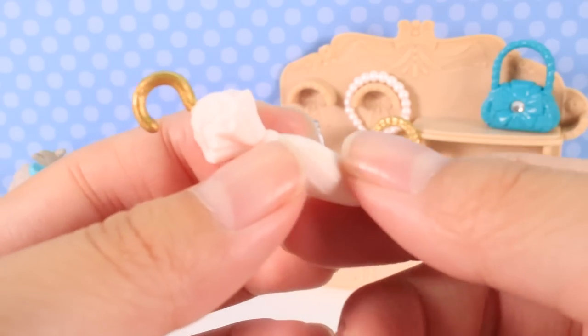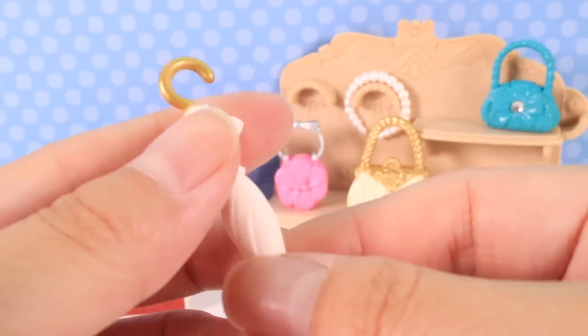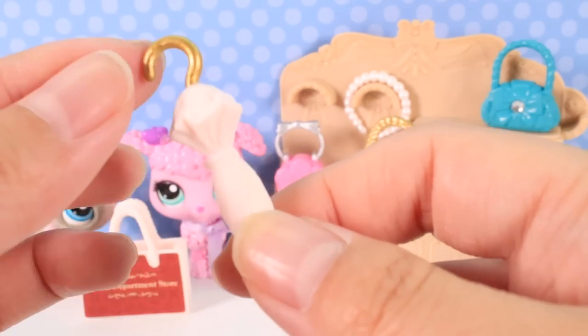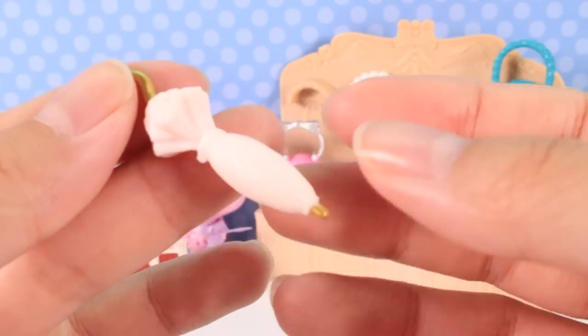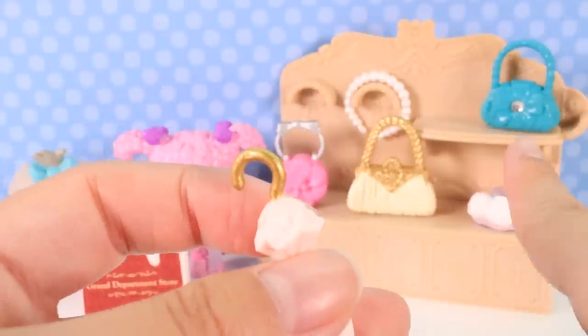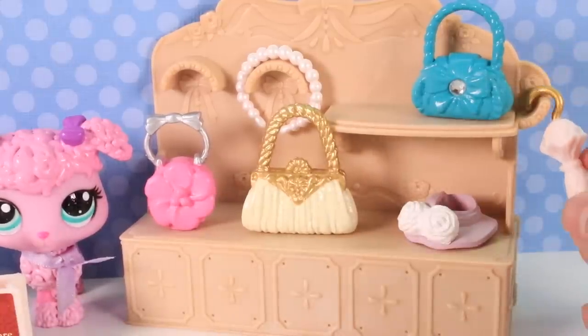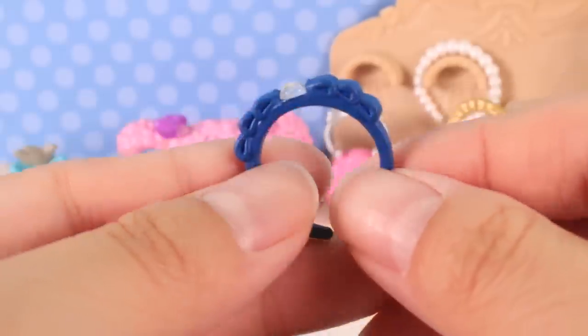Next up we have this cute umbrella. Unfortunately it doesn't open — it's just decorative. It has a little gold hook which is really cute. It's more of a light pink color but it looks kind of white on camera. On the side there's a little hook so we can take it and hook it right onto the display — whoa, that works nicely!